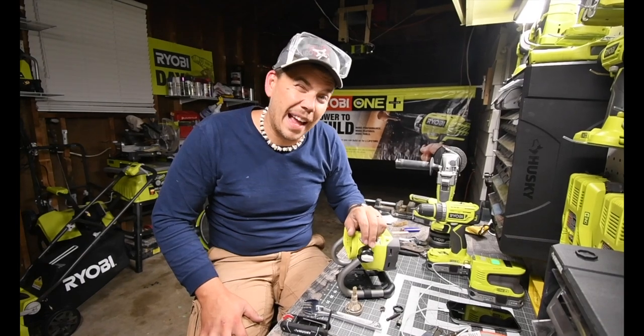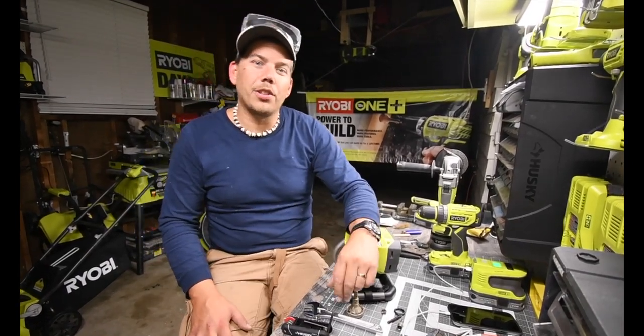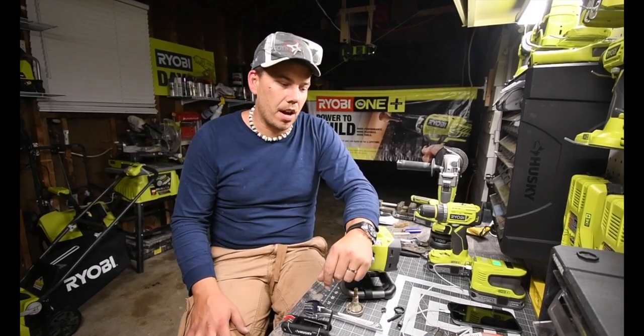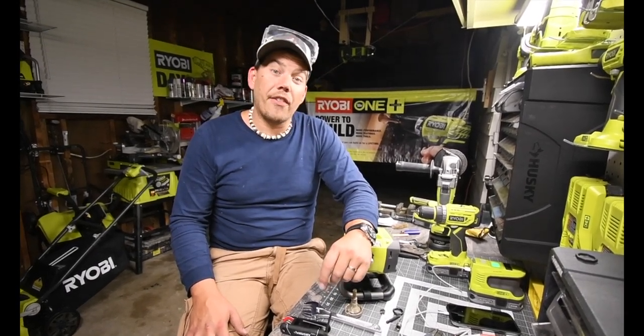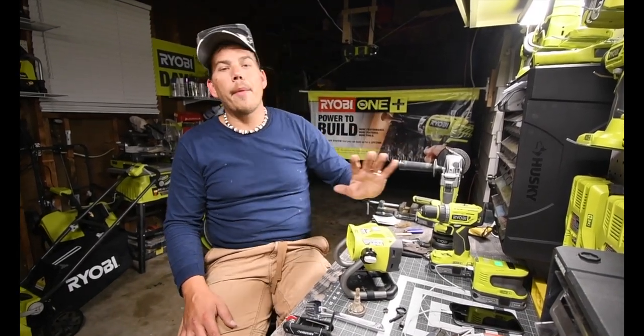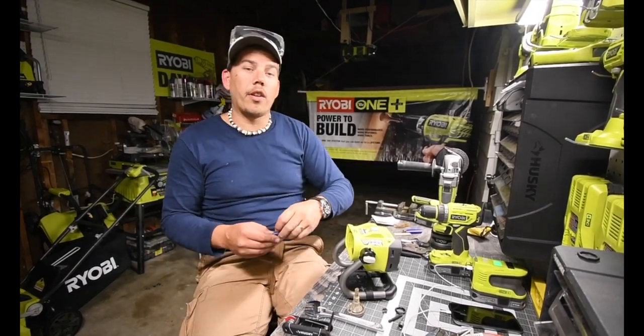I went to Home Depot about eight times today — had to do multiple returns because things didn't work or I got the wrong thing. It was a major adventure today, and Ryobi got me through it. Thanks to the brushless angle grinder.